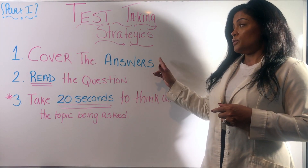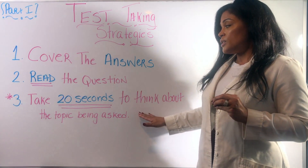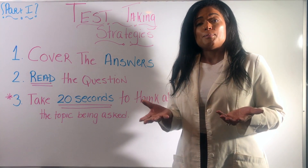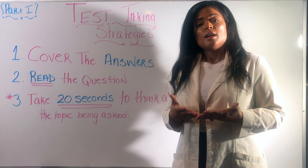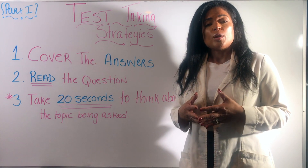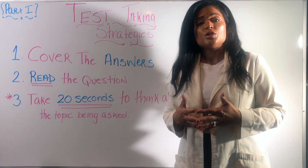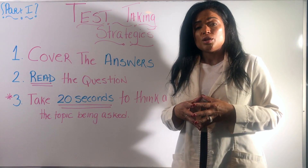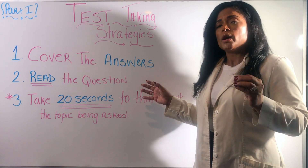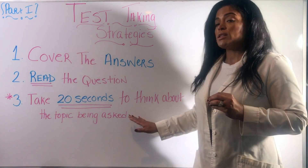The third thing: after you've covered the answers and taken about 20 seconds to read the question, take an additional 20 seconds to think about the topic being asked. I've seen students given a cardiac question who picked a respiratory answer just because the question mentioned pull socks. If the question is about a cardiac, respiratory, GI, GU, or neuro issue, you need to focus on that specific system when choosing your answer. Identify whether it's a priority question, a cardiac question, a neuro question — then think about the topic.